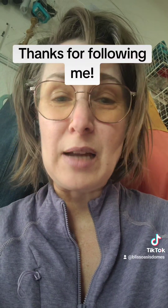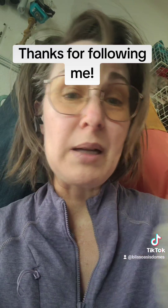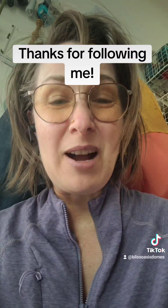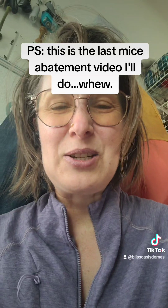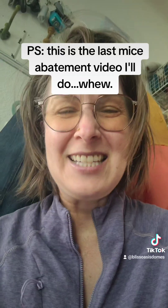So please forgive my inhumanity. And if you get anything out of these videos and you like them, please follow me. I'm trying to monetize my account, and I finally figured out what that means and how to do it. So thank you for watching. Please follow me and construct and kill mice safely, I guess. I'll see you next time.